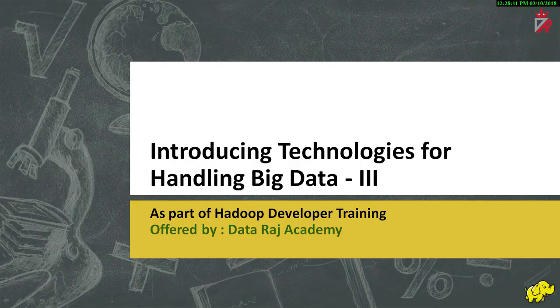Hello, welcome to the course on Hadoop development offered by Dataraj Academy. My name is Venu and in today's session we will discuss about some of the other big data technologies that are in use today, like NewSQL databases and in-memory databases. I hope you'll all find this session interesting and informative. This session is a continuation of our pursuit to explore some of the technologies for handling big data like Hadoop.